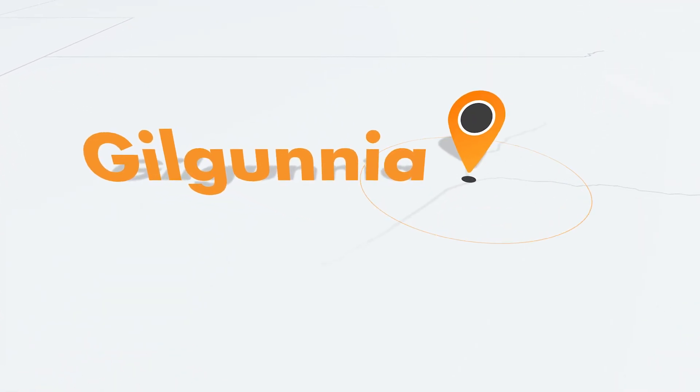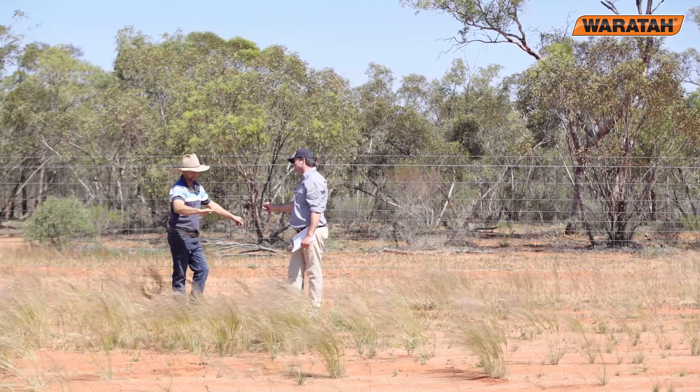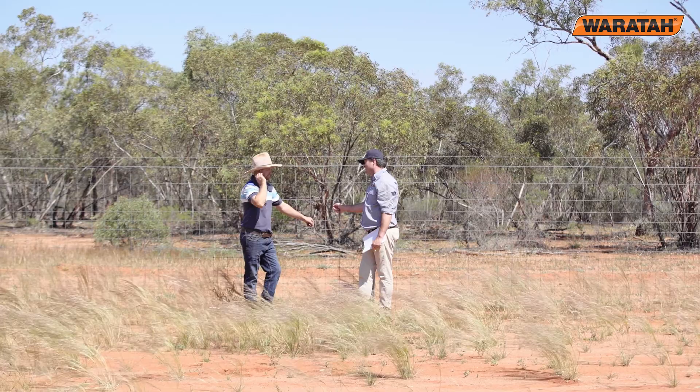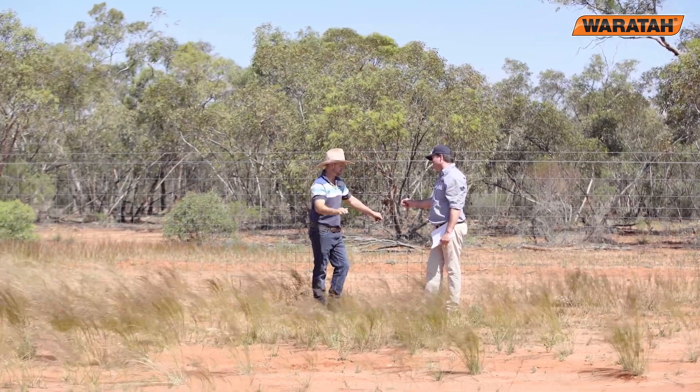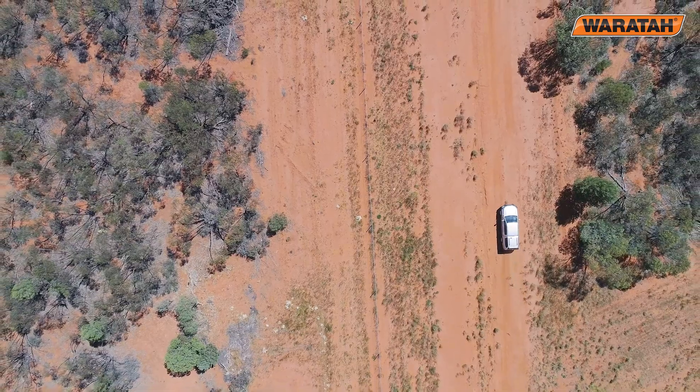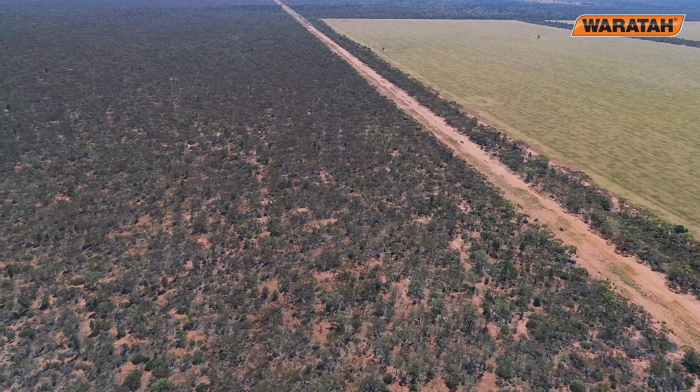This fence is part of the Gilgunya land care cluster — just an idea from a few mates that got together, trying to control our grazing pressure. It's mixed farming inside the cluster, joining a lot of timber-type country, and we had a lot of feral pig problems and just couldn't get control of our paddocks.